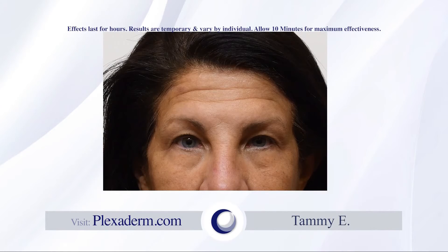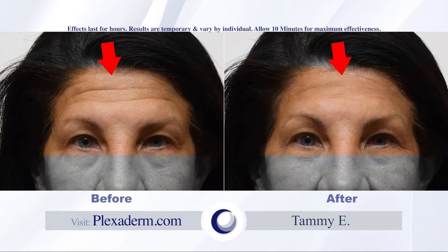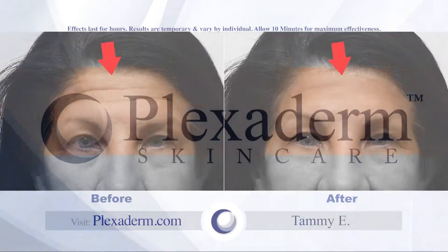A testimonial from Tammy is shown. She says her real true opinion involves words she can't say on camera. The lines bothered her, and she describes the result as absolutely unbelievable — she could feel it lifting her skin. She says it feels good, feels great, and looks even better.